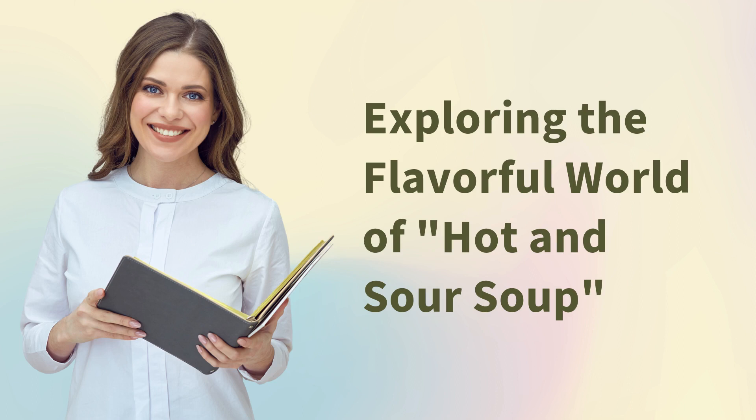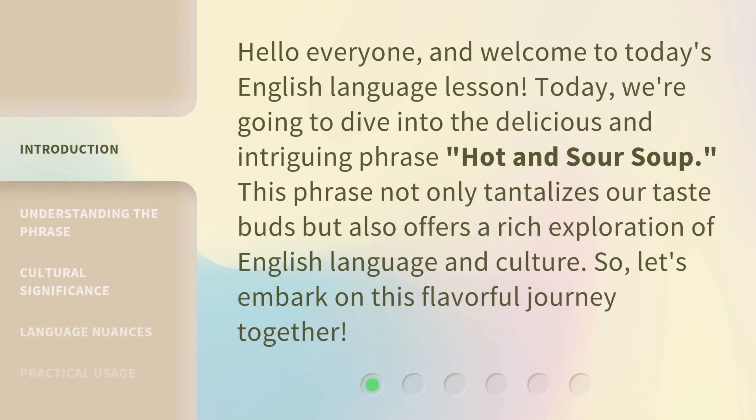Hello everyone, and welcome to today's English language lesson. Today, we're going to dive into the delicious and intriguing phrase, hot and sour soup. This phrase not only tantalizes our taste buds, but also offers a rich exploration of English language and culture. So, let's embark on this flavorful journey together.